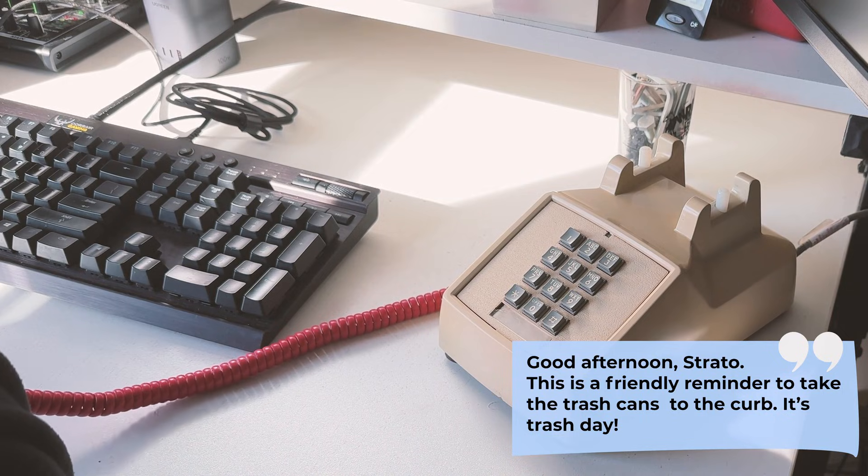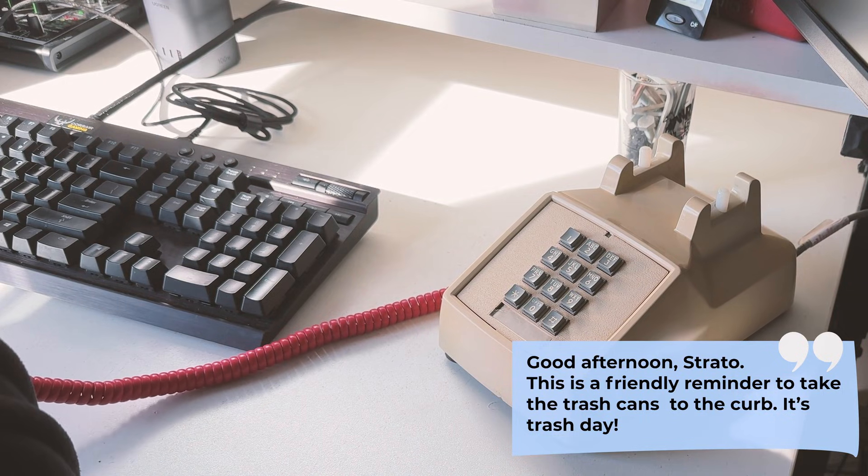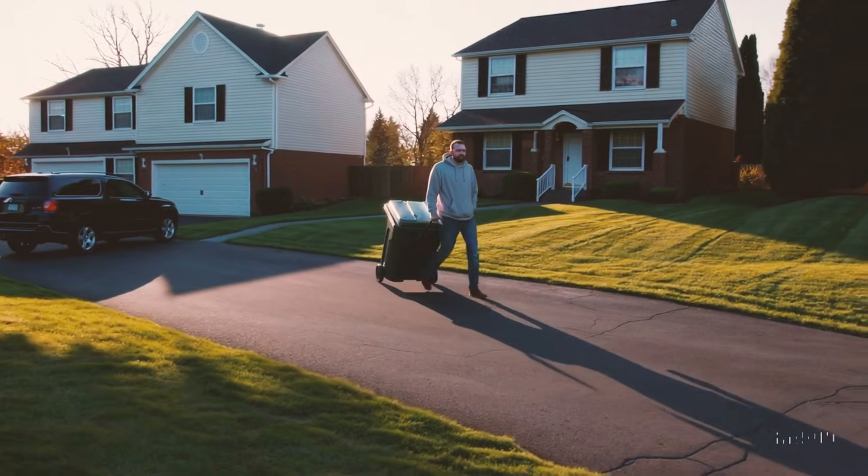Good afternoon, Strato. This is a friendly reminder to take the trash cans to the curb — it's trash day.